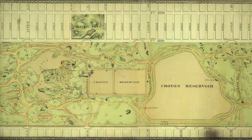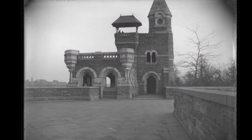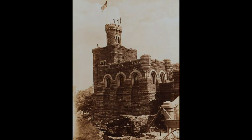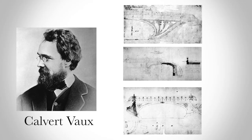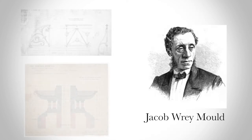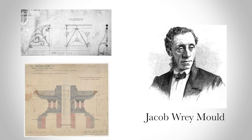Now for some history. In 1865, the Victorian fantasy style folly was designed by the architects Calvert Vaux, who also designed most of the architecture in Central Park, and Jacob Ray Mould, who also designed the Bethesda Terrace and some of the bridges in the park.